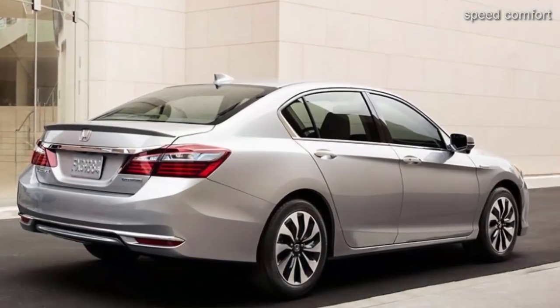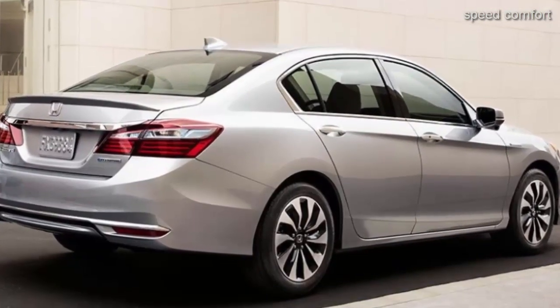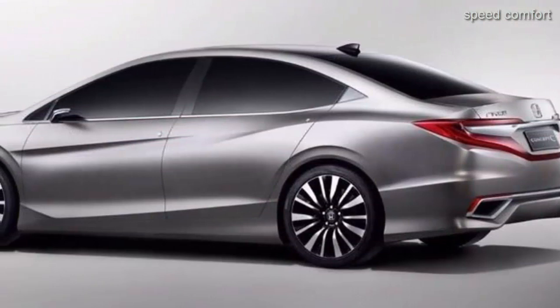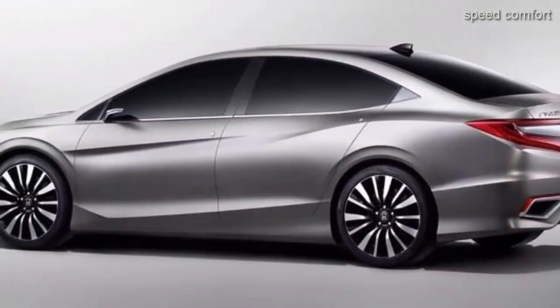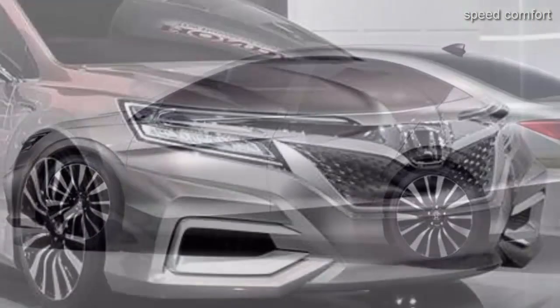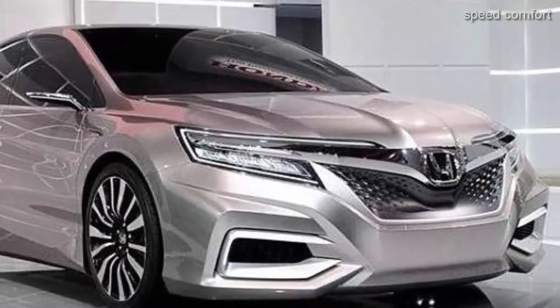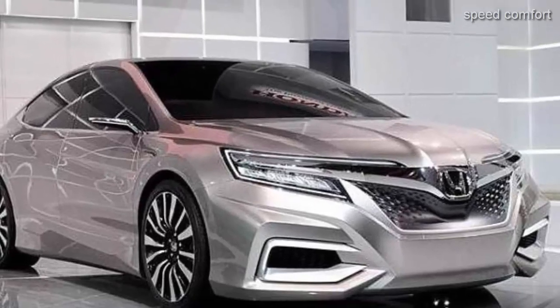We would expect to see the new Accord 2019 hitting the forecourts around September of 2018. There is no official information regarding the 2019 Honda Accord pricing, but Honda will need it to remain competitive — it's in a strong market that's well contested. We think that the base model will start at just under $30,000, around $28,000–$29,000.